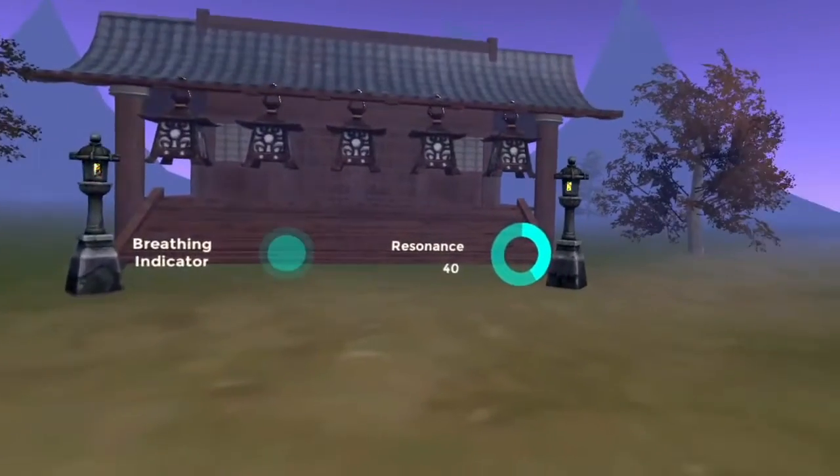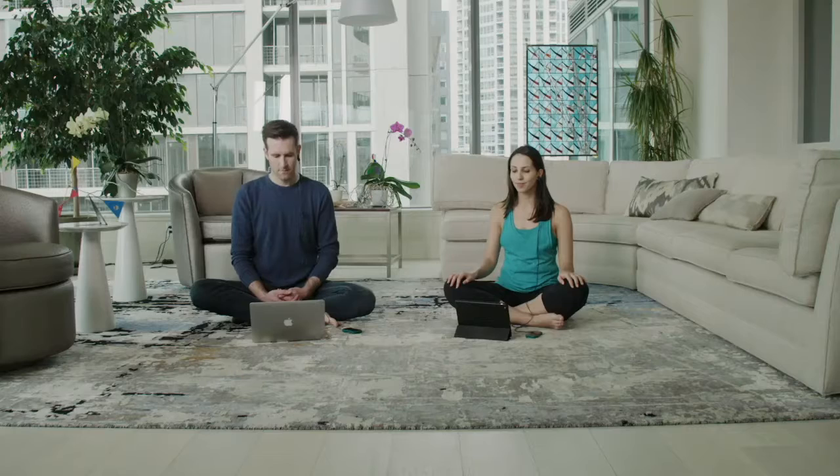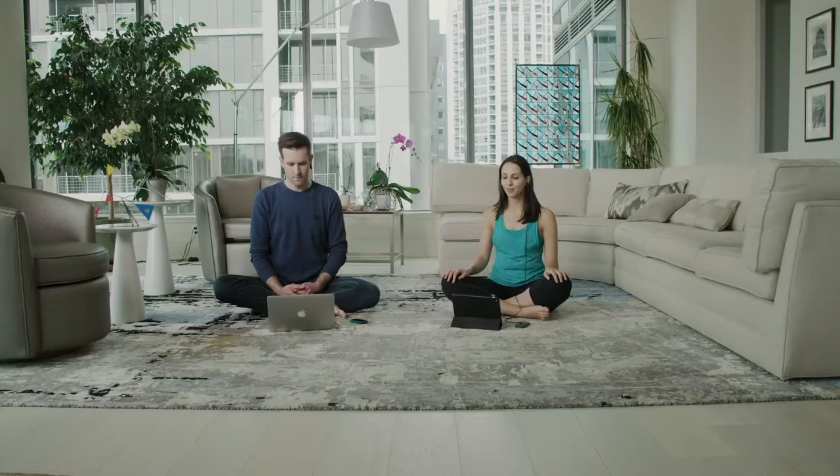prepare to be transported to a fully immersive world. With Unite, it's easy for anyone to reap the immense productivity gains and overall health benefits that regular meditation practice can provide.